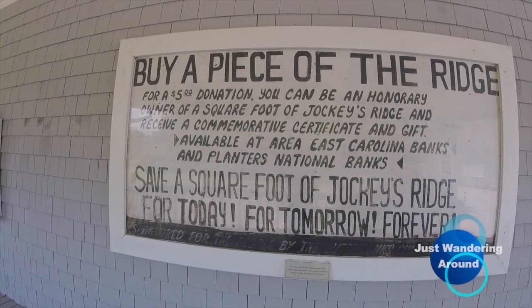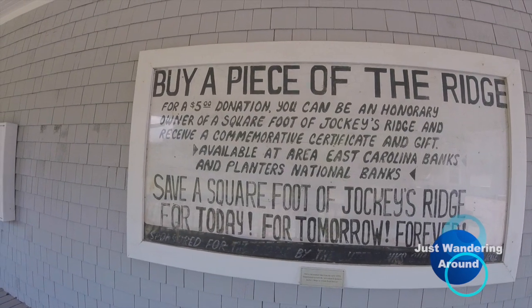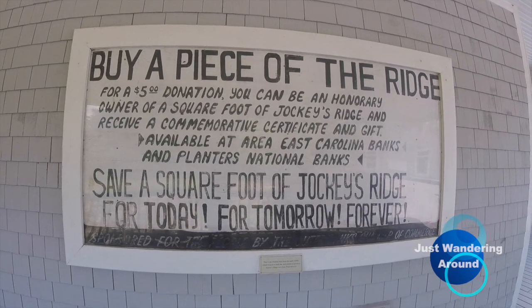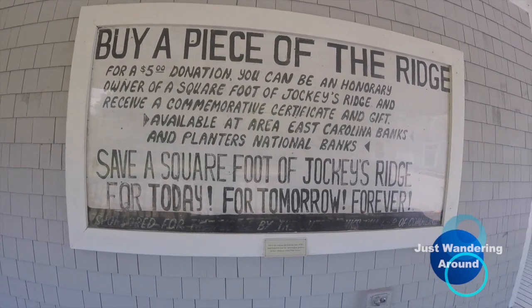For a $5 donation, you can be the proud owner of a one square foot piece of Jockey's Ridge and receive a certificate and a gift. That's kind of cool. We'll head over to the sand dunes. The young lady we spoke to in there — I was asking her about work camping — but they don't do anything here. She was extremely helpful, gave some information of other parks around, and even called a few of them for me. She said that as soon as she retires, she and her husband were going to head out and do the same kind of thing — just travel around in their RV.